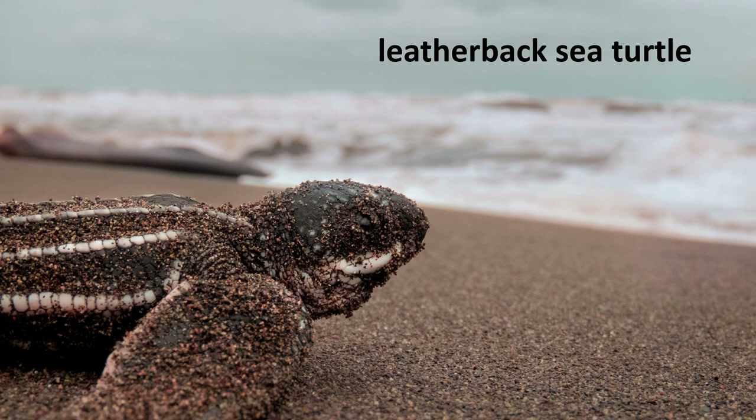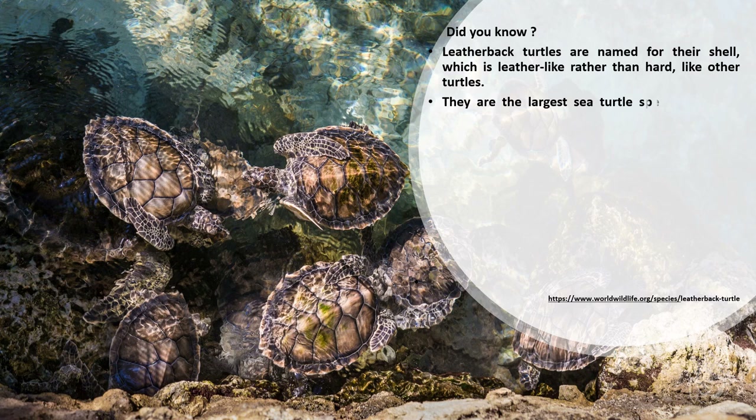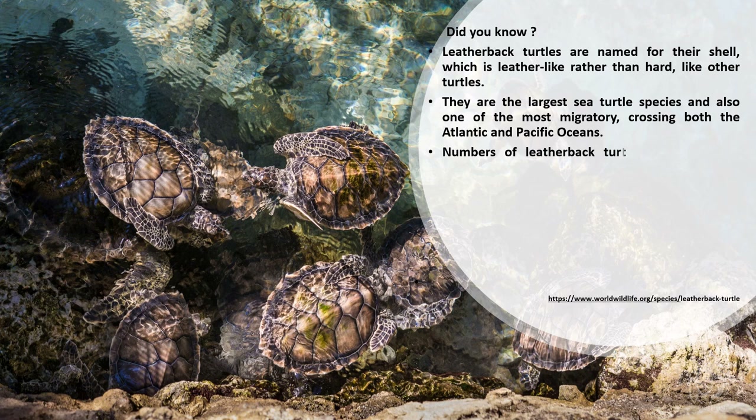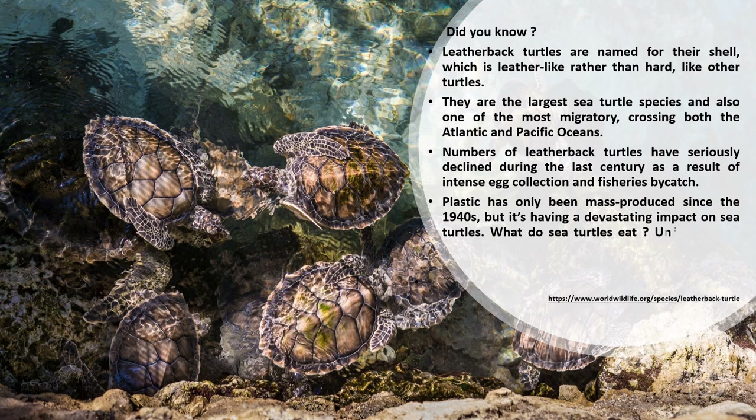Leatherback sea turtle — did you know? Leatherback turtles are named for their shell, which is leather-like rather than hard like other turtles. They are the largest sea turtle species and also one of the most migratory, crossing both the Atlantic and Pacific Oceans. Numbers of leatherback turtles have seriously declined during the last century as a result of intense egg collection and fisheries bycatch. Plastic, mass produced since the 1940s, is having a devastating impact — sea turtles eat plastic bags, thinking they are jellyfish.